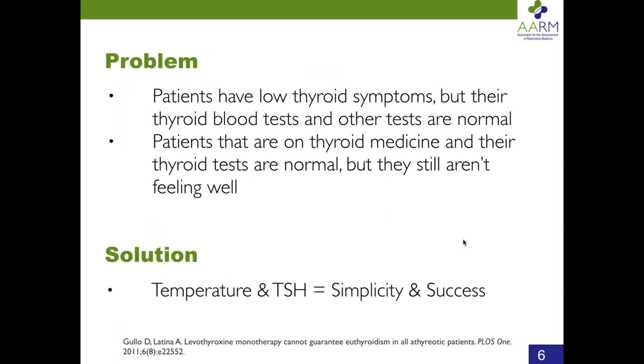Patients have low thyroid symptoms but their thyroid blood tests and other tests are normal. That is what's baffling to other doctors, because if you're thinking the only explanation for thyroid hormone expression is thyroid hormone production, you can't make sense of that. And there are patients on thyroid medicine whose thyroid tests are normal but who still aren't feeling well. The blood tests will never be a good evaluation of the metabolic rate, because blood tests don't measure body temperature.